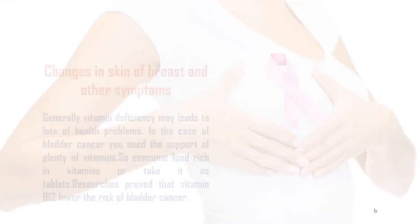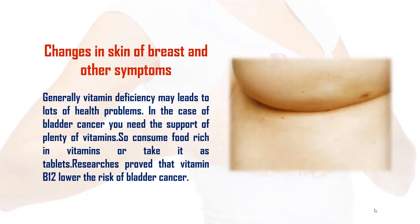5. Changes in Skin of Breast and Other Symptoms: Redness, swelling, warmth, and pain are commonly observed inflammatory breast cancer symptoms. Spread of cancer cells to the small lymph nodes near the breast may produce inflammatory breast cancer symptoms, and these typically characterize the presence of inflammatory breast cancer.